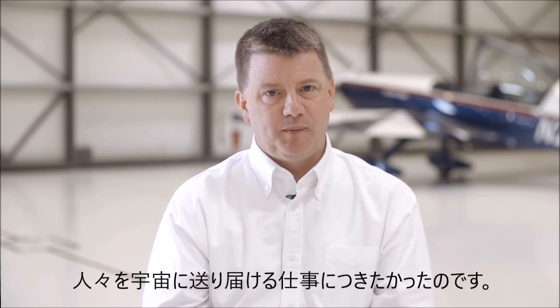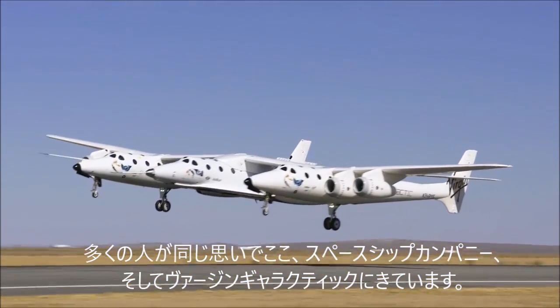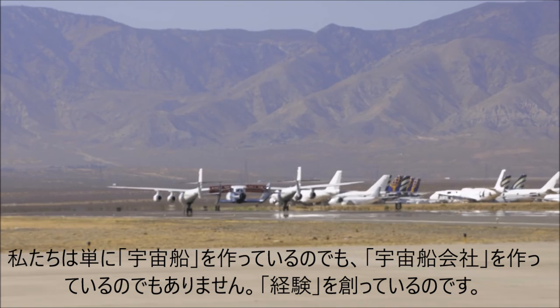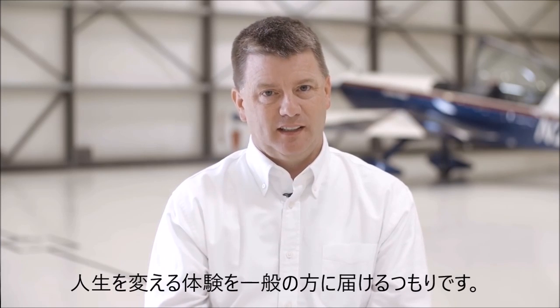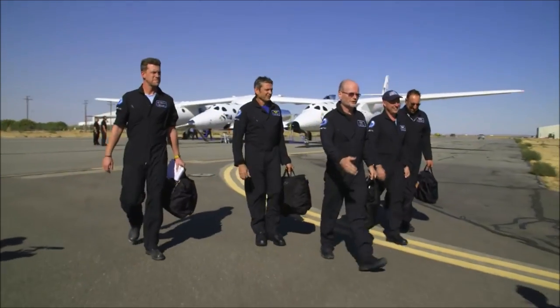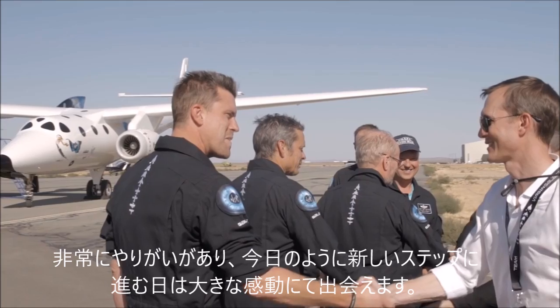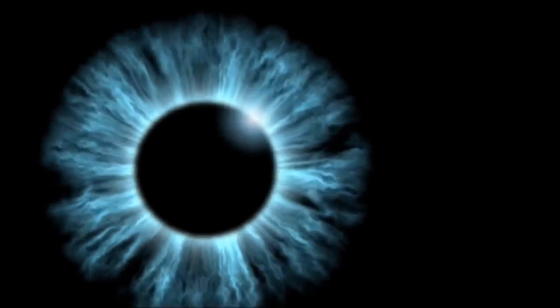It's why I came to Virgin Galactic. I want to be intimately involved in putting people into space. I think that's why most people are here at the Spaceship Company and at Virgin Galactic. We're not just building a spaceship. We're not just building a spaceship company. We're building an experience — the thing we're delivering is a life-changing experience to people at the end of the day. And that's hugely motivating and makes days like today super exciting because we know we're taking the next step down that path.